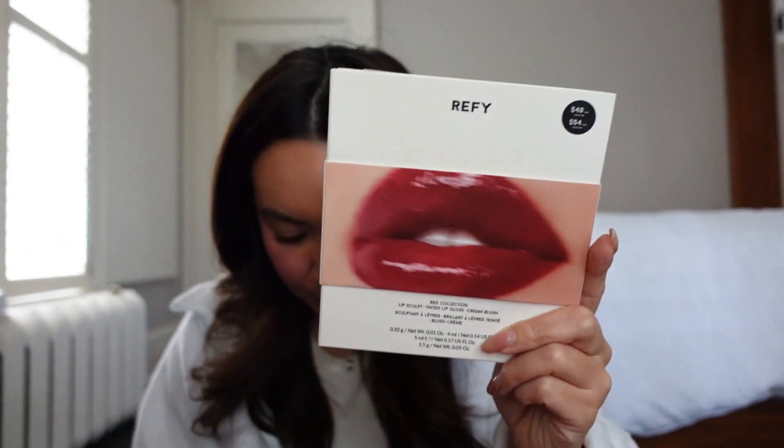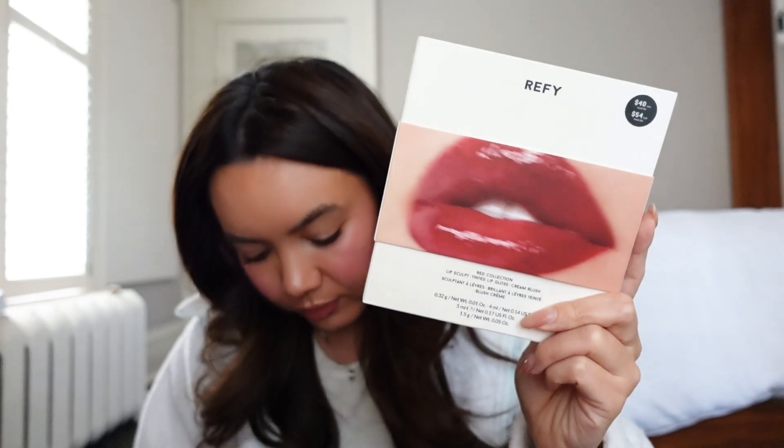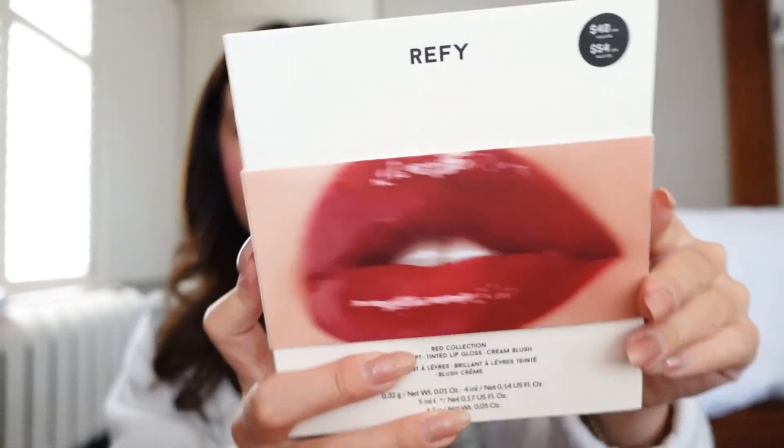This is the Refai Red Lip Collection Lip and Cheek Set — their new holiday kit. I'm really excited for this. It has a lip sculpt in red, a tinted lip gloss in red, and a cream blush in cherry. I have not had the best luck with Refai's lip liner in the past, and I'm hoping the one I got was just a one-off issue.